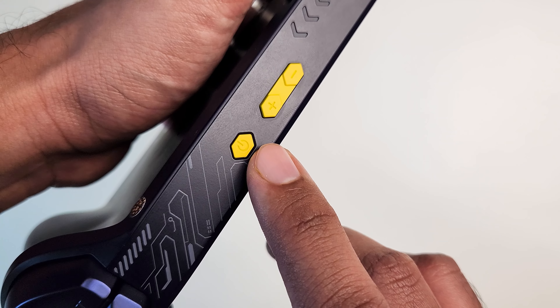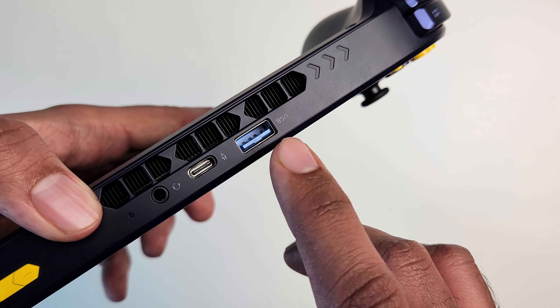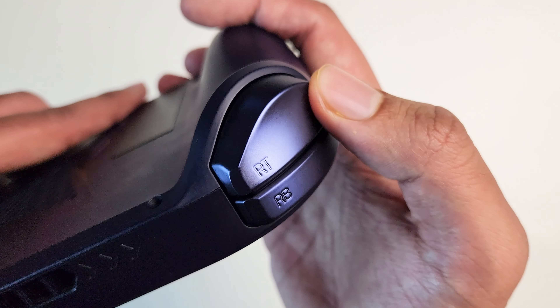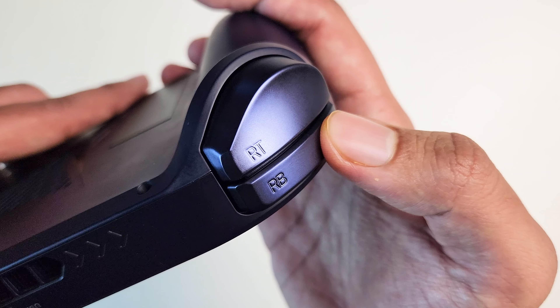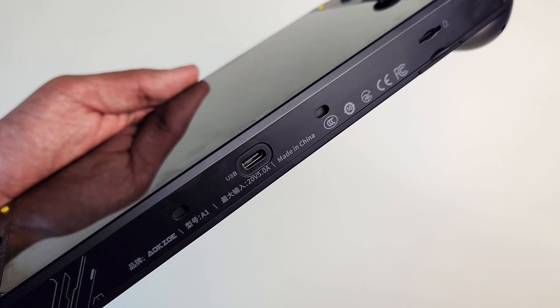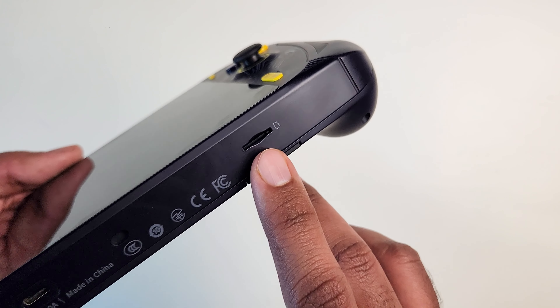On the top we have a power button, a volume button, headphone jack, USB port, and a USB 3.0 port. I really like these high-quality trigger and shoulder buttons — they're pretty grippy and have a good travel to them. On the back it has a nice sturdy kickstand, and finally on the bottom we have a USB-C port as well as an SD card slot.